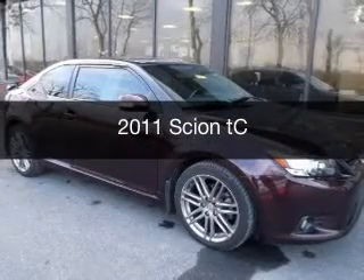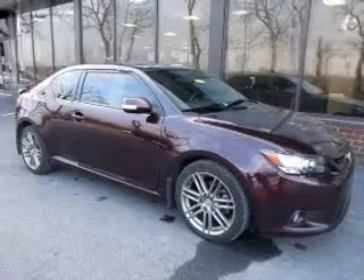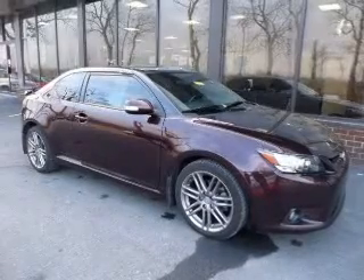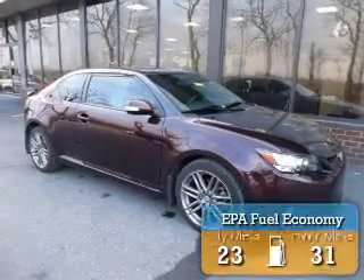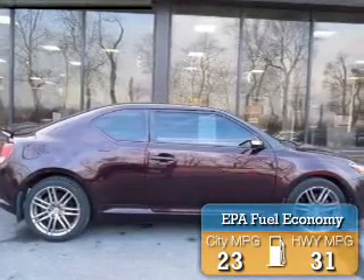This is a used 2011 Scion TC. It's powered by front-wheel drive, a 2.5-liter, four-cylinder engine. Great fuel efficiency saves you money by requiring fewer trips to the gas station.